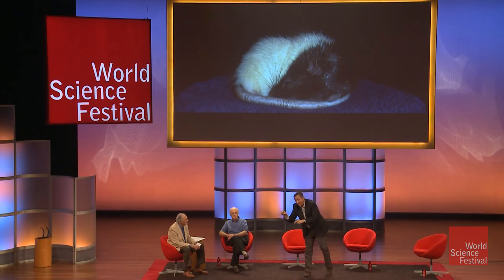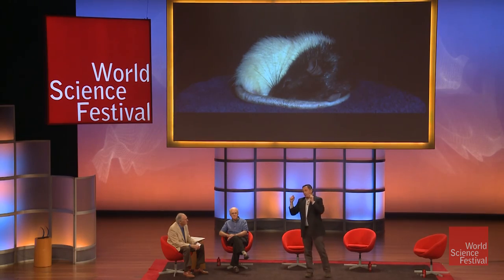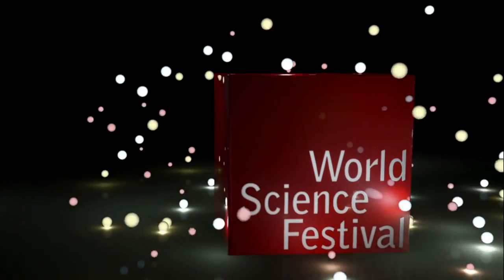Rats are seeing what they're remembering during dream sleep.